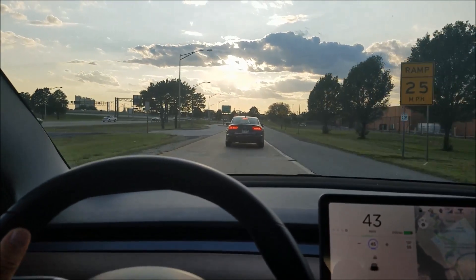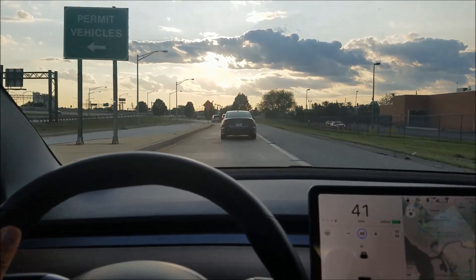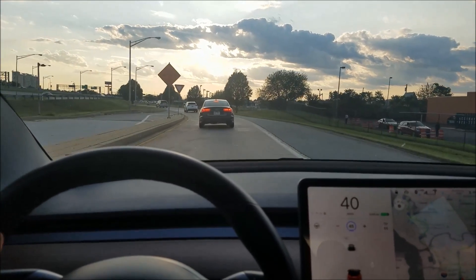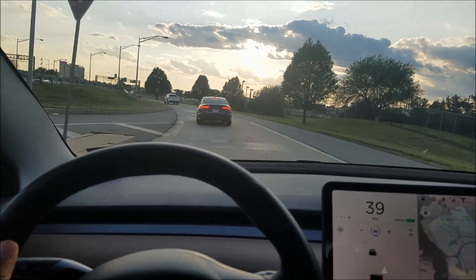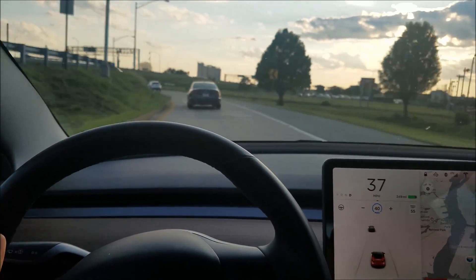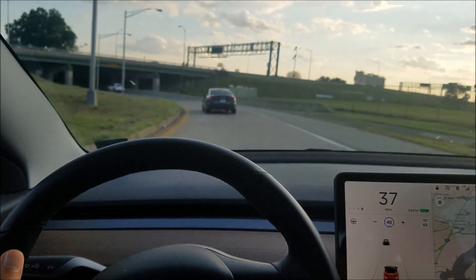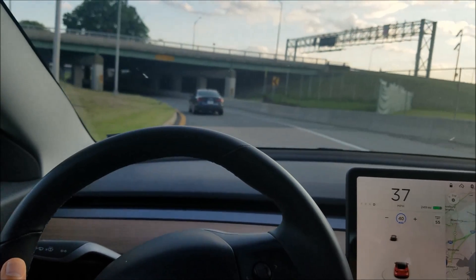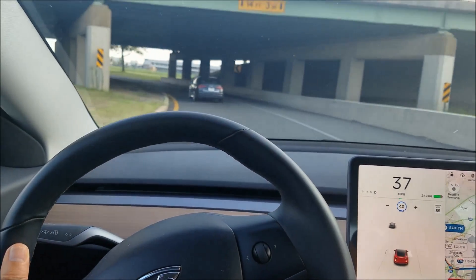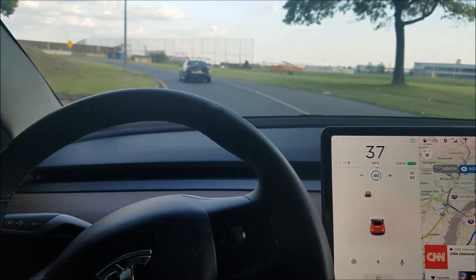Basically, if the lines in your road disappear like they did on that road, autopilot can really get confused. It seems to err on the right side of the path. I had a car in front of me and I was wondering why it didn't maybe track that car more.